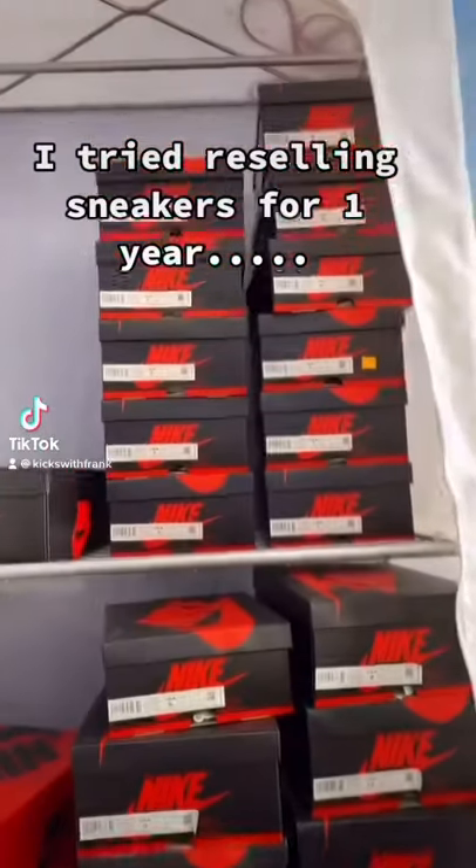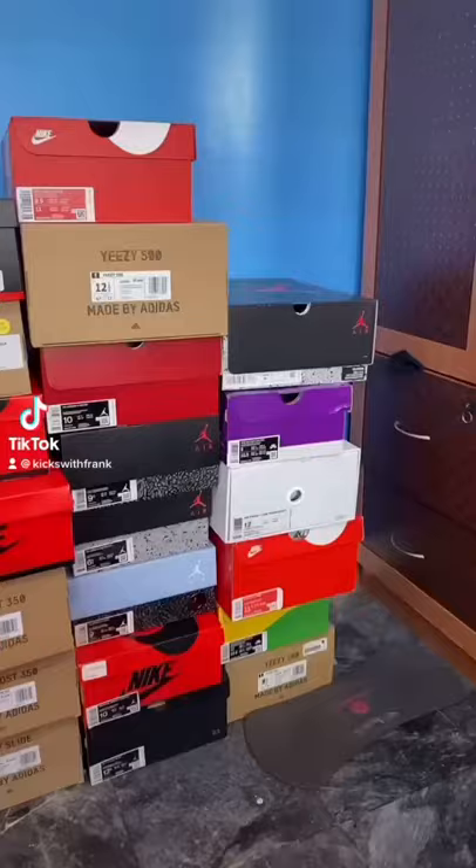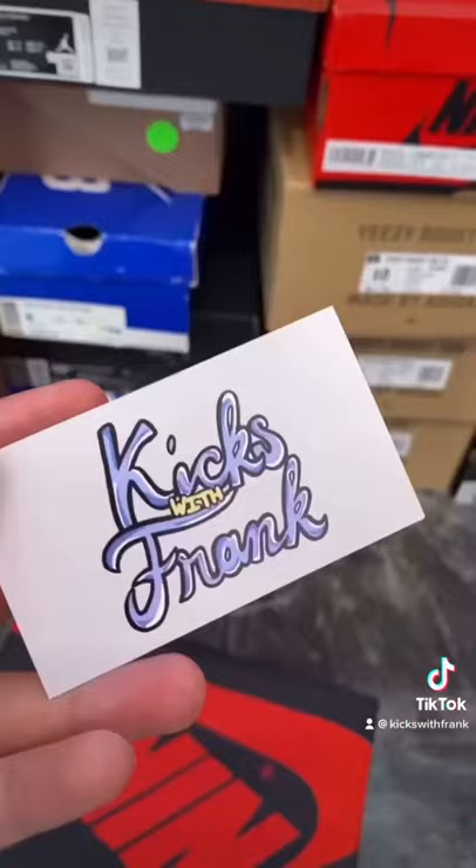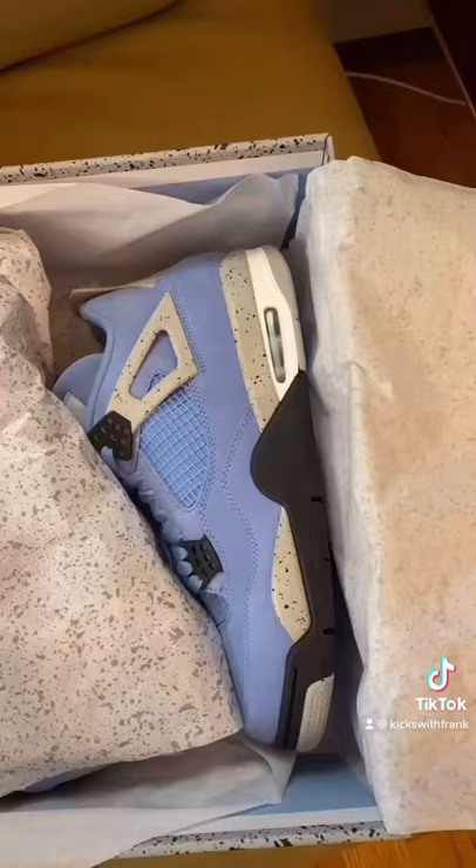It's been a year now since I started reselling sneakers. I started at the start of quarantine when I only had about $500 in my checking account. I also lost a lot of money in the stock market, so I decided to try something new and start reselling sneakers.